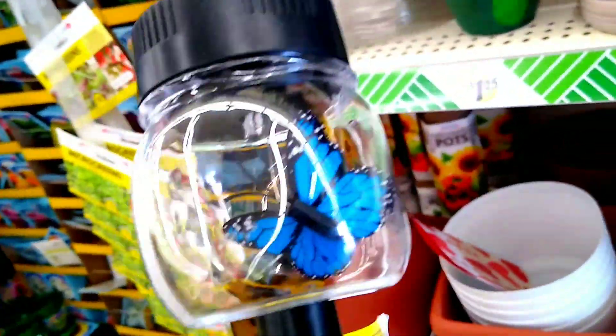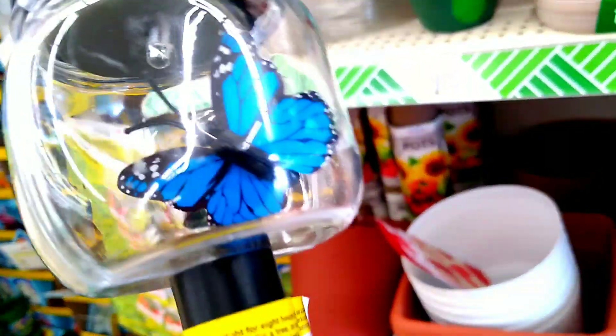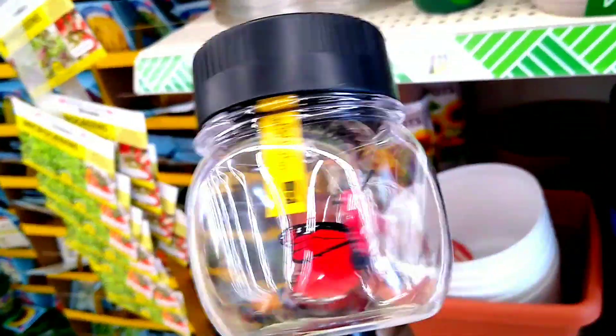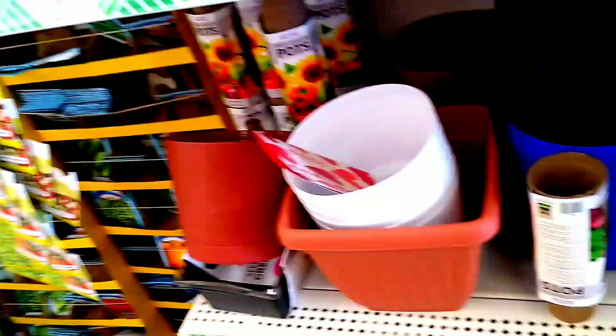All right, family, here I am in Dollar Tree, and this is what I find — the butterflies in these solar lights. There's the blue and red, green, and yellow. I had never seen these before, so of course I wanted to buy them and check them out in my own garden.